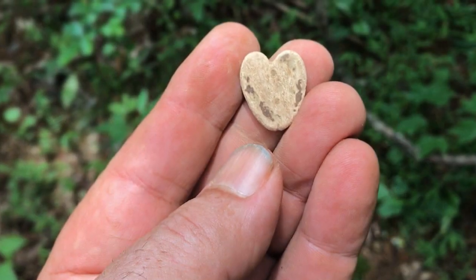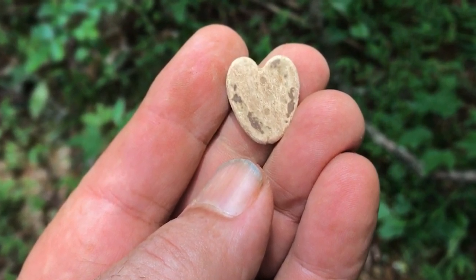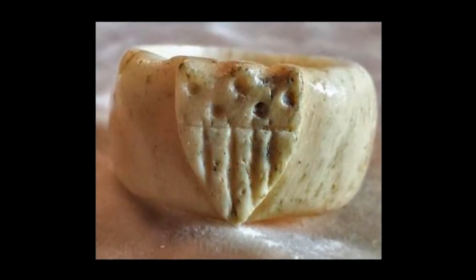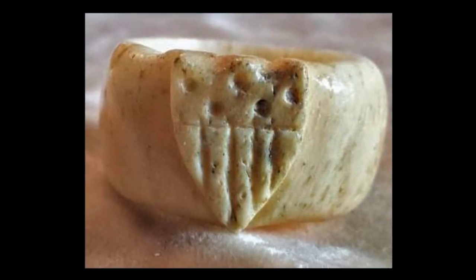Tennessee Jeff was even fortunate enough to dig a corps badge recently that had been carved from a flattened lead bullet by a soldier. And lead wasn't the only material used — rings and other carved art by soldiers have been found carved from bone and other material.